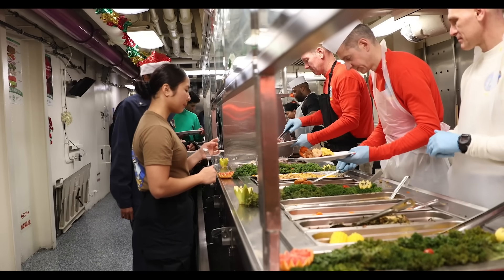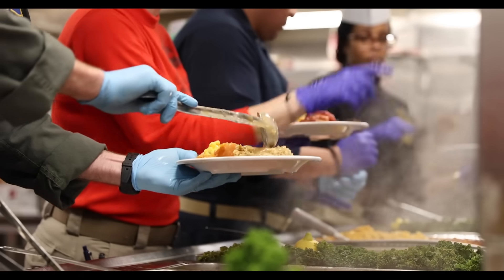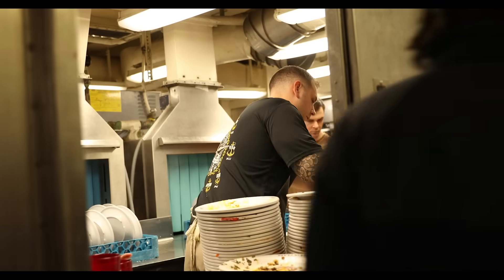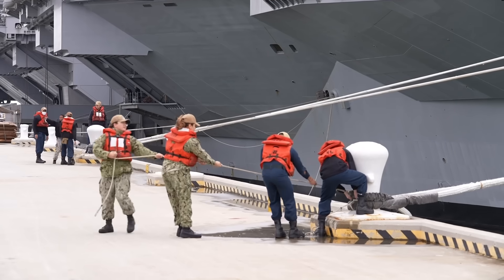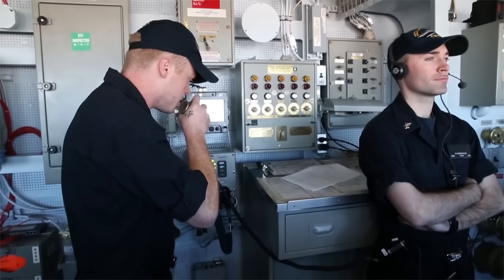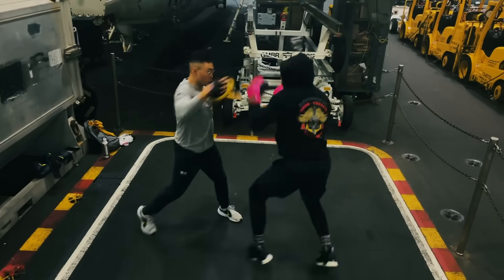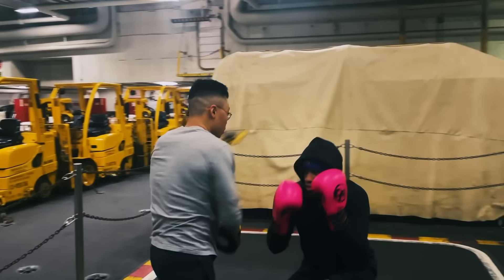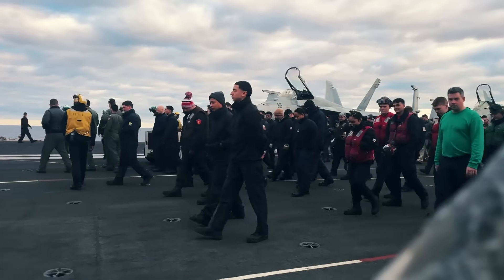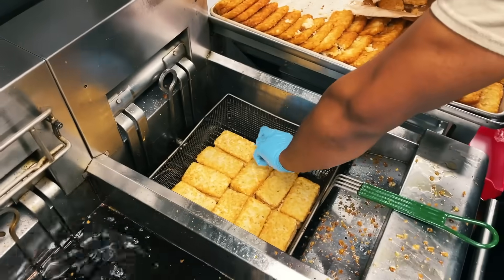The Gerald R. Ford class carriers address these issues through increased automation and more efficient systems, allowing them to operate with a smaller crew of approximately 4,500. This reduction in manpower is achieved without sacrificing operational capability, thanks to advanced technology that streamlines many of the ship's functions. The Ford class also features improved living conditions, recognizing the importance of crew morale and comfort during long deployments. These enhancements not only make the Ford class more efficient, but also reduce the overall operational costs, making it a more sustainable option for the Navy over the long term.